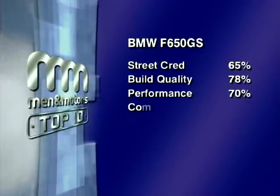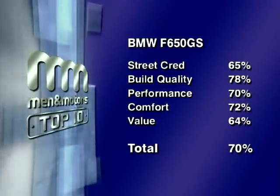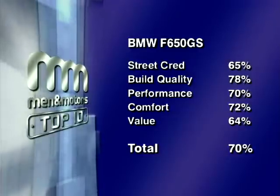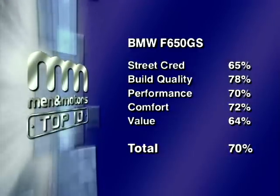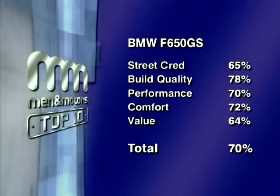Our combined scores for each category of street cred, build quality, performance, comfort and value give the BMW F650 a total score of 70%, putting it firmly in fifth place in our chart.